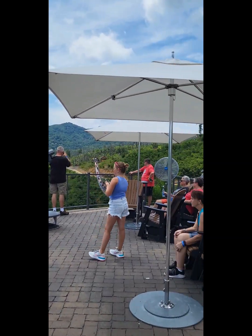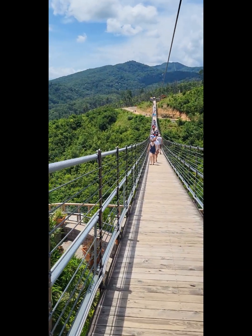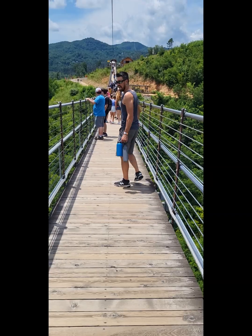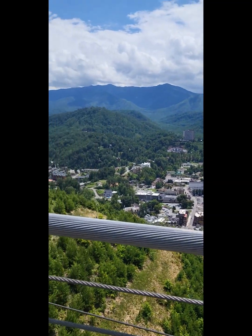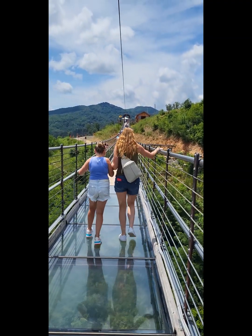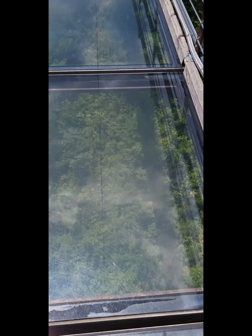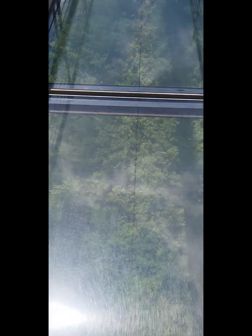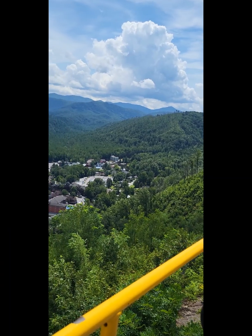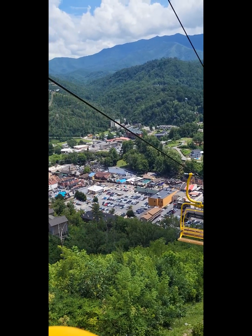We're about to do the bridge. Here we go — it's cool. The bridge is definitely moving. Got a good view. It's not even that clear though, you can't really see. And now we're going down — what goes up must come down. Beautiful view.